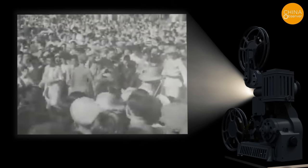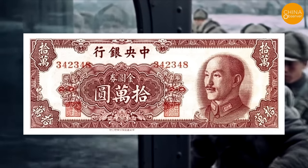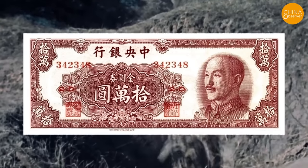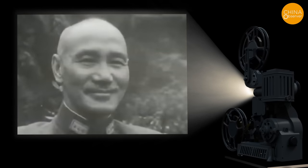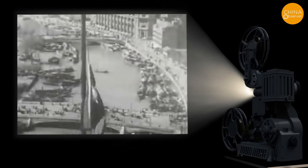The public, unable to discern the truth, blamed Chiang Kai-shek and his government for the crisis. In 1948, in an effort to address the counterfeit currency problem and gather support for the war effort, Chiang Kai-shek decided to issue Chinese gold yuan to replace the fiat currency. This currency reform, without the backing of hard currency and ample material reserves, further alienated the Kuomintang government from the people, accelerating the fall of the dynasty.